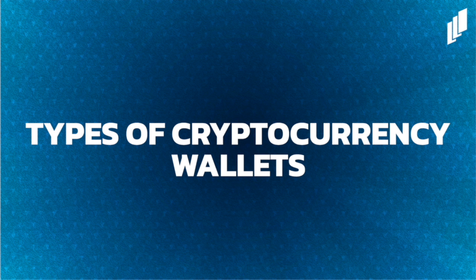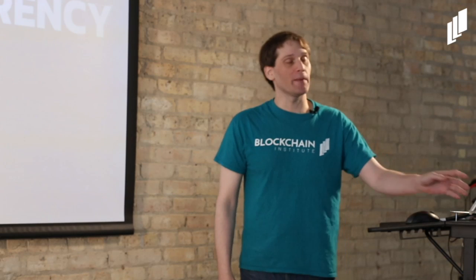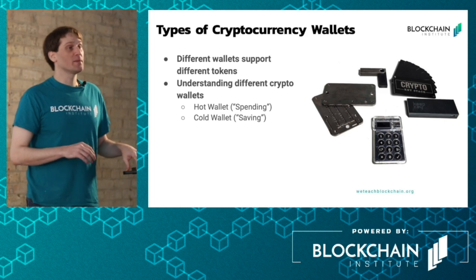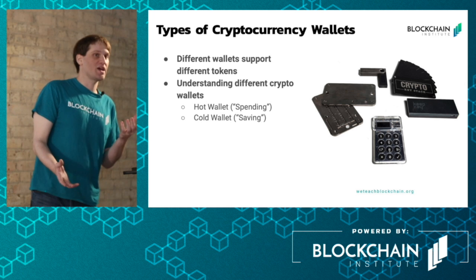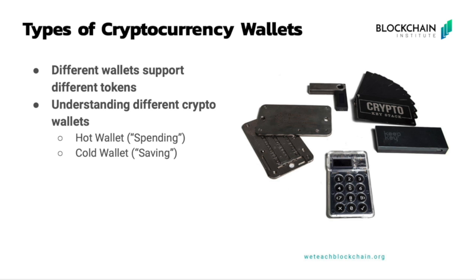I mentioned that I keep my cryptocurrency on a wallet on my phone. However, this isn't the only option when it comes to cryptocurrency wallets. There are actually several types of cryptocurrency wallets that have different functions and prioritize different things over other things.